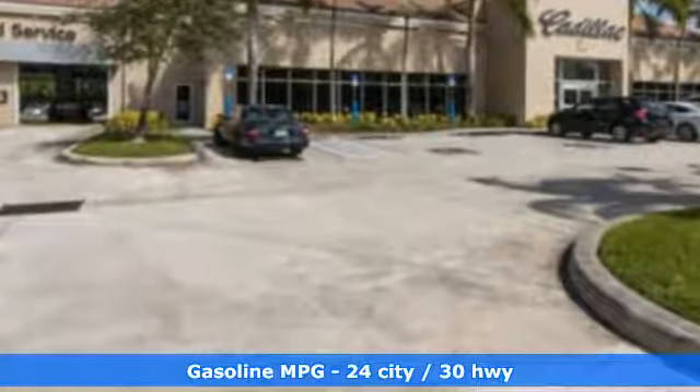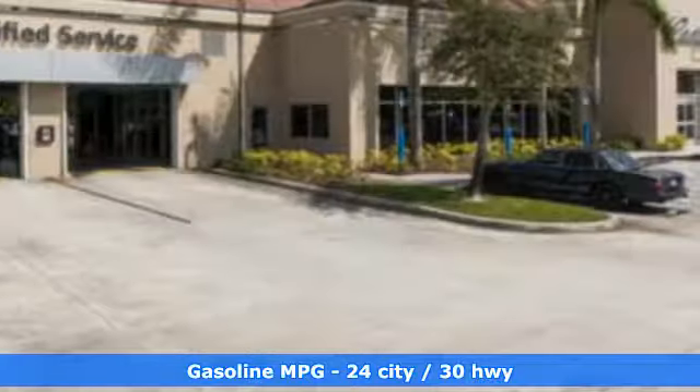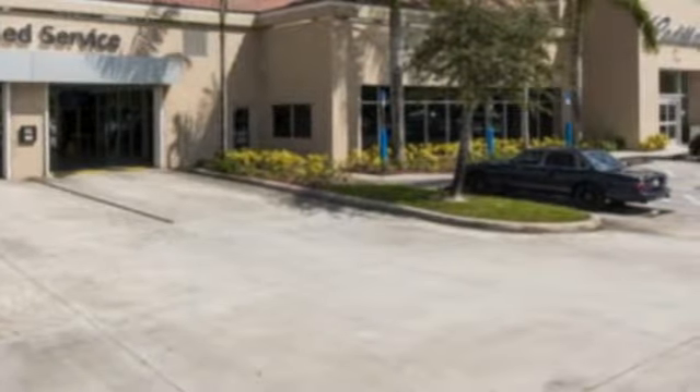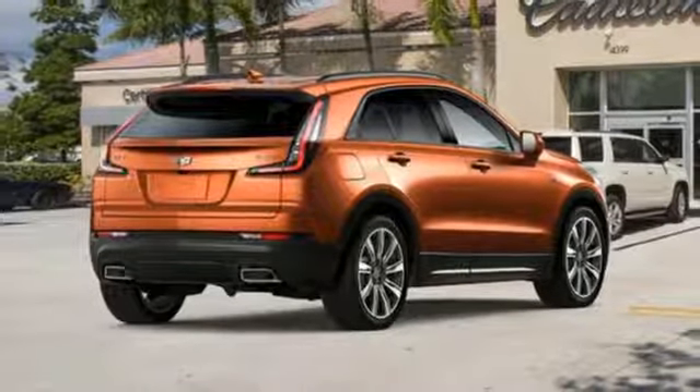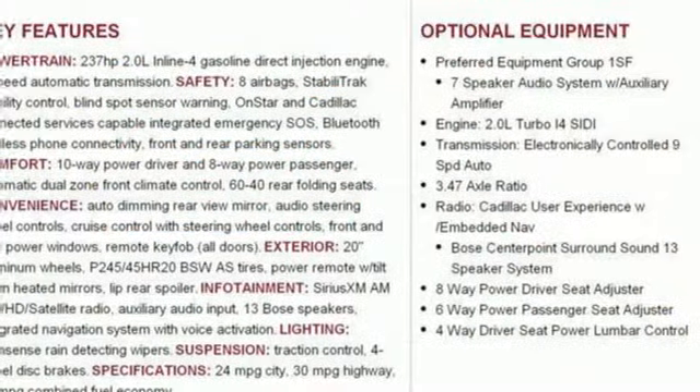Intercooled turbo inline four-cylinder engine. Gas pressurized shocks. Integrated navigation system with voice activation. Power tilt-down heated mirrors. Dual zone climate control.